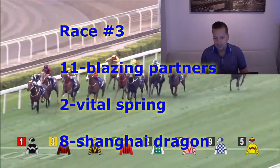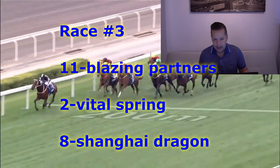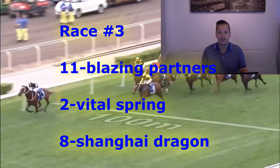For second, going to go with the number two horse, Vital Spring — Tony Picconi aboard that one. And for third, we like the number eight horse, Shanghai Dragon — Zach Apertin aboard that runner.